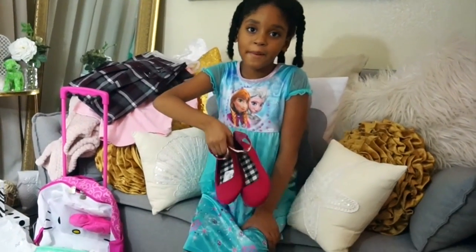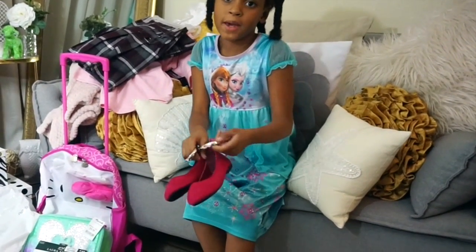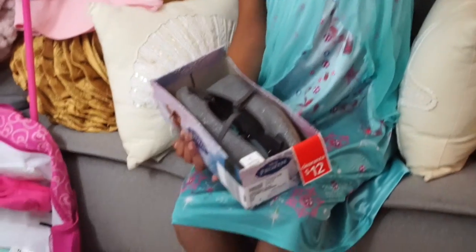These are one pair of pink shoes with a little silver band. And this is my dress shirt. Here's some shoes — Elsa and Anna shoes.